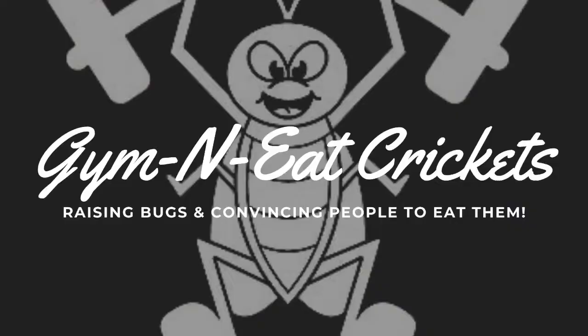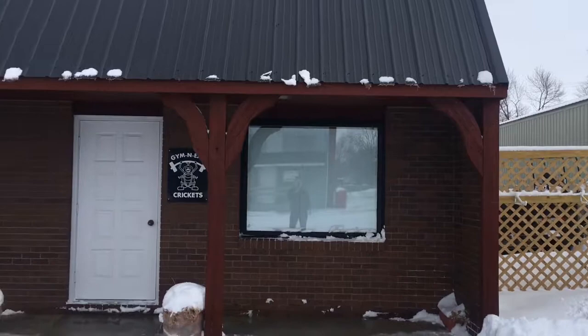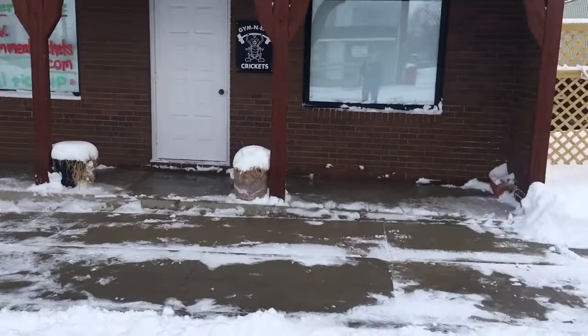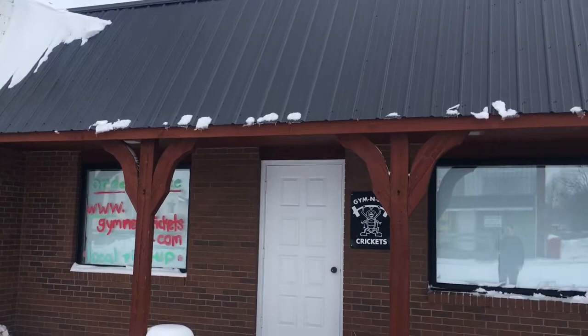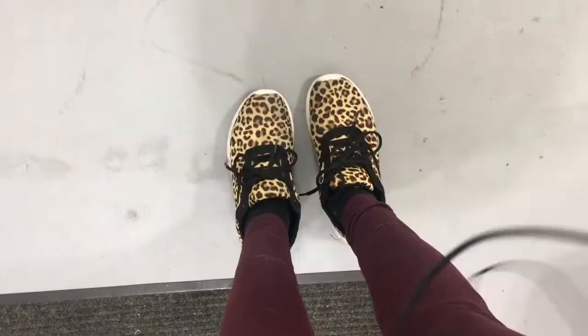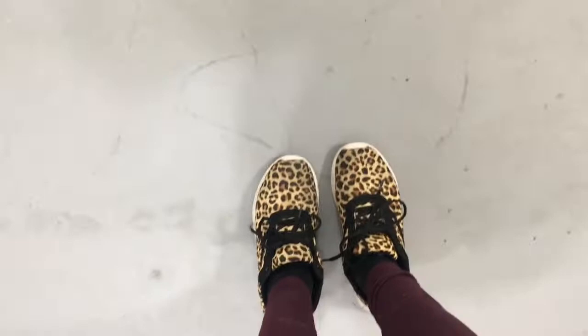Hey guys, Shelby Smith with Jim and Eat Crickets. Today I'm going to give you a nice little tour of our food processing facility so you can see where all the magic happens — where the crickets are turned into their final product. Here's the building from the outside. Not super big, it's about 25 by 25. We got a whole bunch of snow last night so I had to shovel it out. This is the outside of the building with our Jim and Eat Crickets sign.